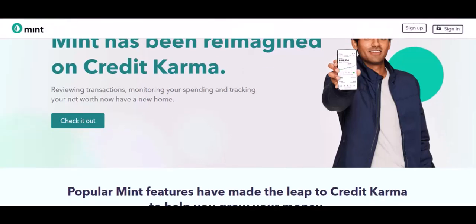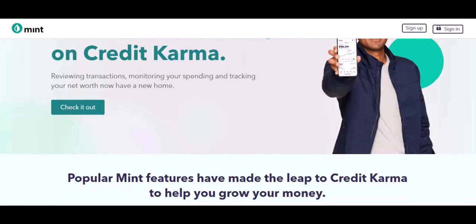Empower goes beyond budgeting by offering a holistic view of your finances. It tracks your net worth, helps you manage investments, and even provides access to optional financial advisors.